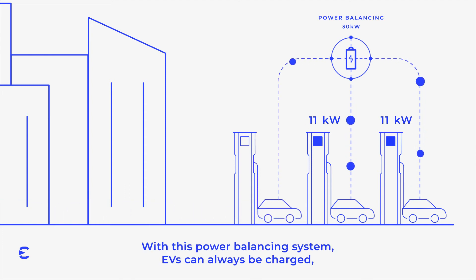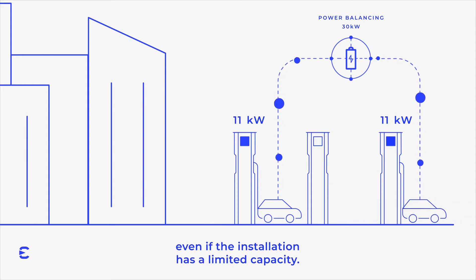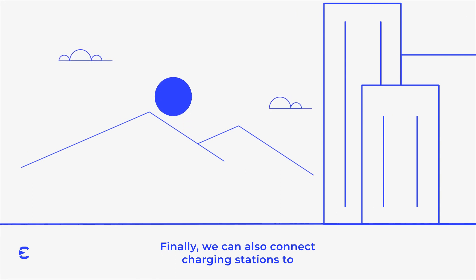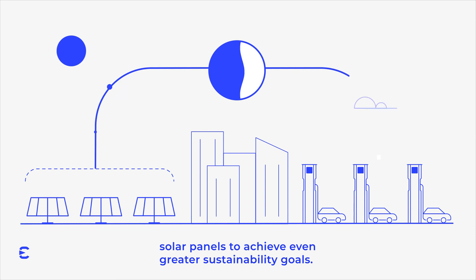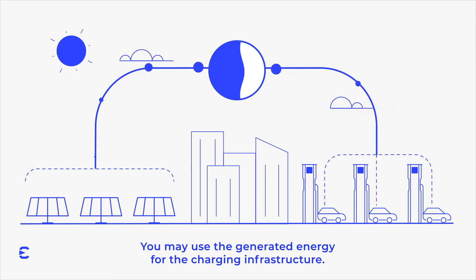With this power balancing system, EVs can always be charged even if the installation has limited capacity. Finally, we can also connect charging stations to solar panels to achieve even greater sustainability goals. You may use the generated energy for the charging infrastructure.